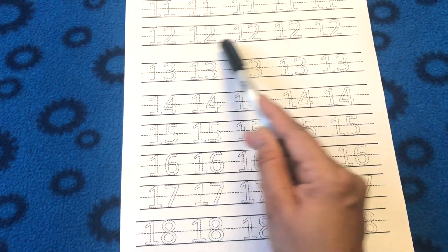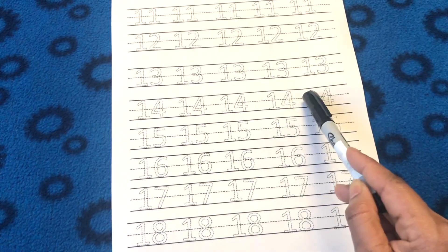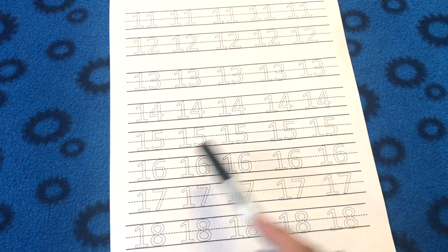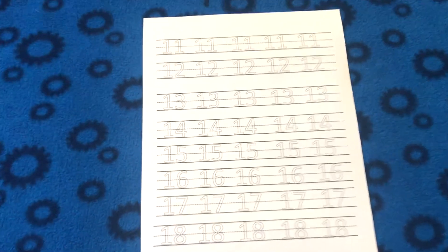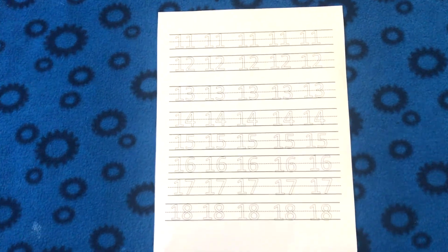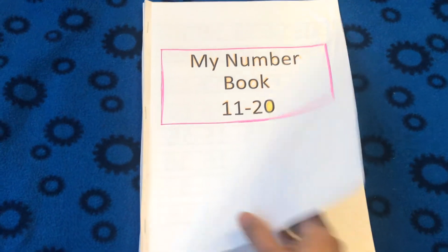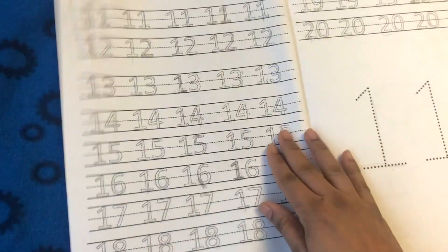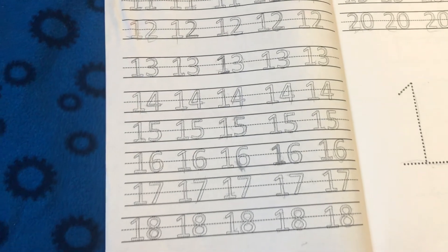The very first worksheet I created in this lesson plan is a handwriting worksheet so that my daughter can do some number writing practice. These are simple tracing worksheets — I wrote numbers from 11 to 20 for her to trace.